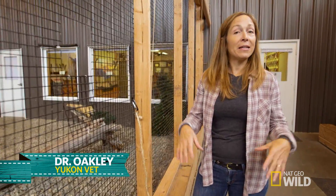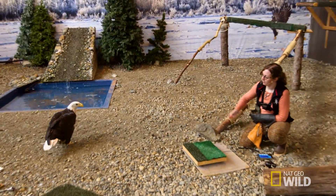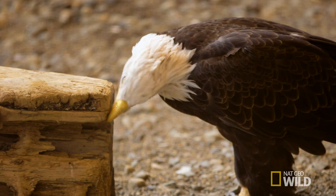Hi, I'm Dr. Michelle Oakley, and I'm here in Haines, Alaska at the American Bald Eagle Foundation. Raptor handler Chloe is right here with two of the bald eagles that are here on site, Bella and Vega.